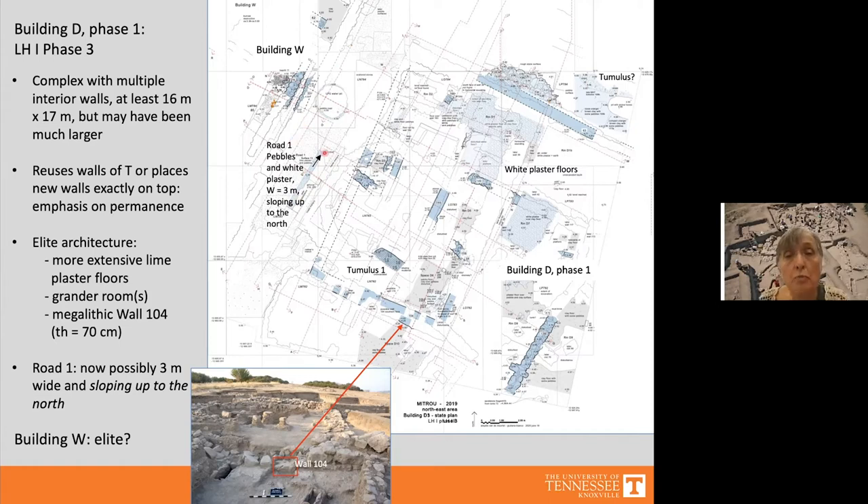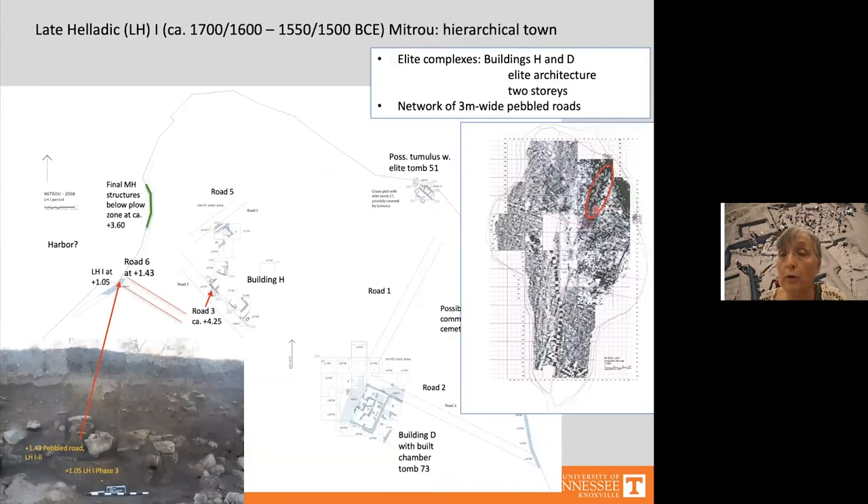On the other side of Road 1 there was another building, Building W, which may have had an elite character, though too little has been excavated to confirm. The geophysical survey suggests Road 1 continued in a straight line for about 80 meters, ending at the elite burial plot with elite tomb 51 in the northeast corner. The ground level slopes up — from about 4 meters above sea level at Building D to about 10 meters above sea level at the tomb — sloping up to the north-northeast.